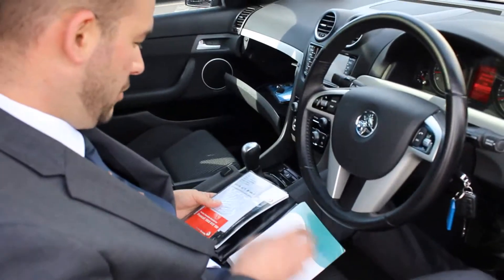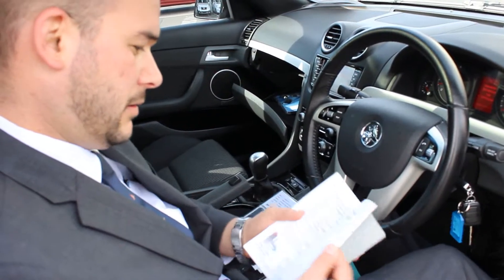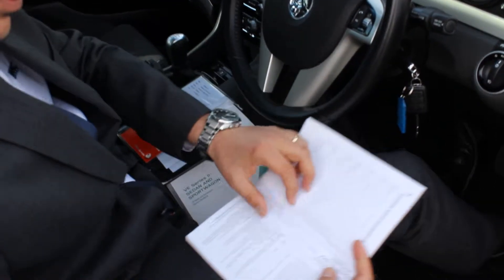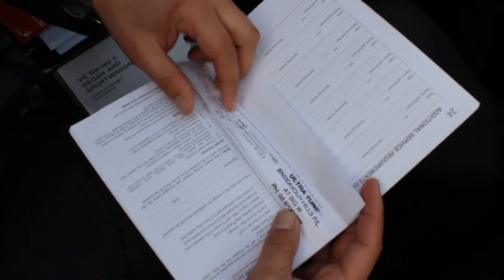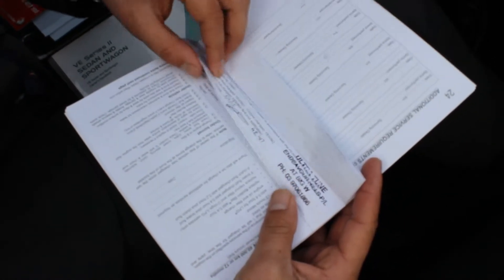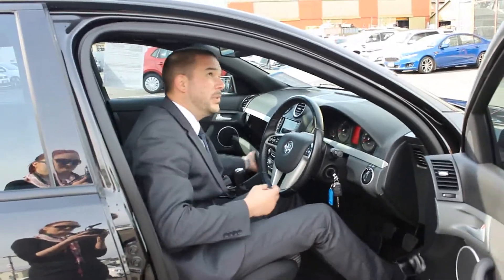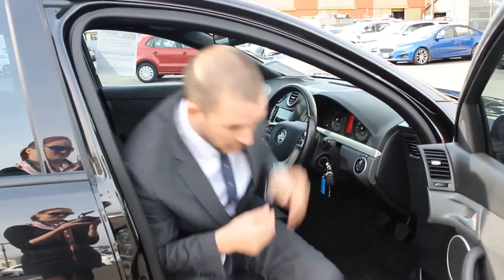All your books and everything that came new with it are there. Service history at 4,000 kilometres, 15,500, 31,000, and 48,000. It is that we've serviced it as well, so it's not due until 60,000.